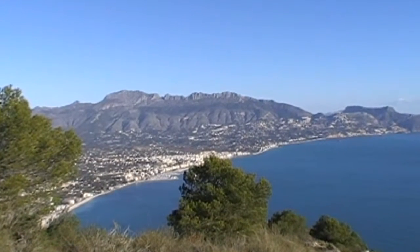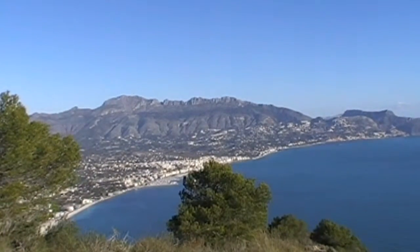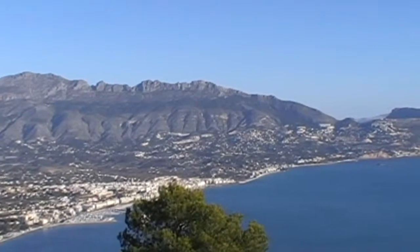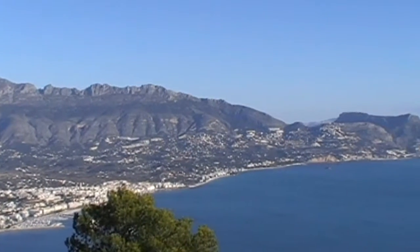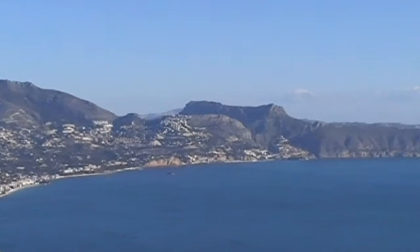We've just passed the repeater station at the top of Sierra Alada, which is not worth taking a picture of, because it's all antennae and radar dishes and satellite dishes and all that rubbish. But what a fantastic coastal view from here.